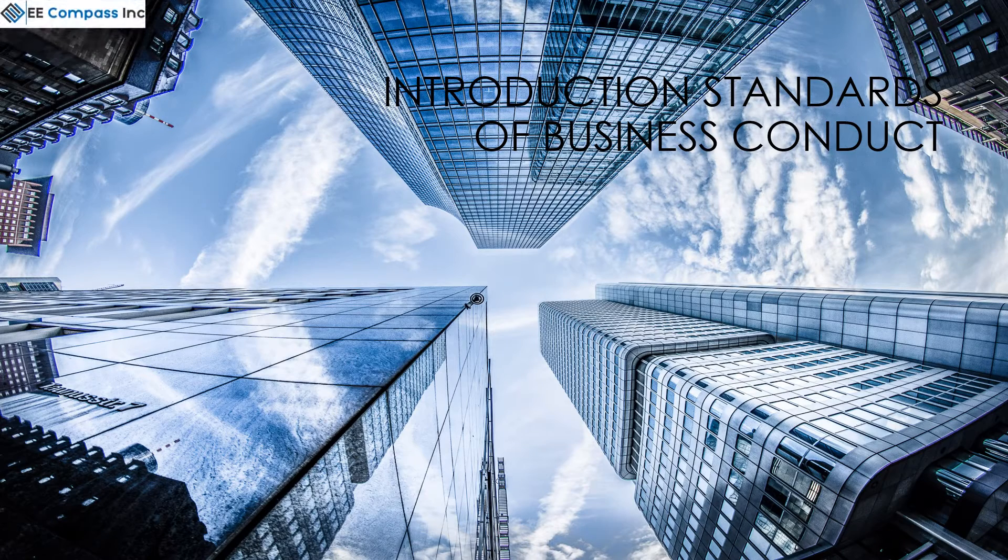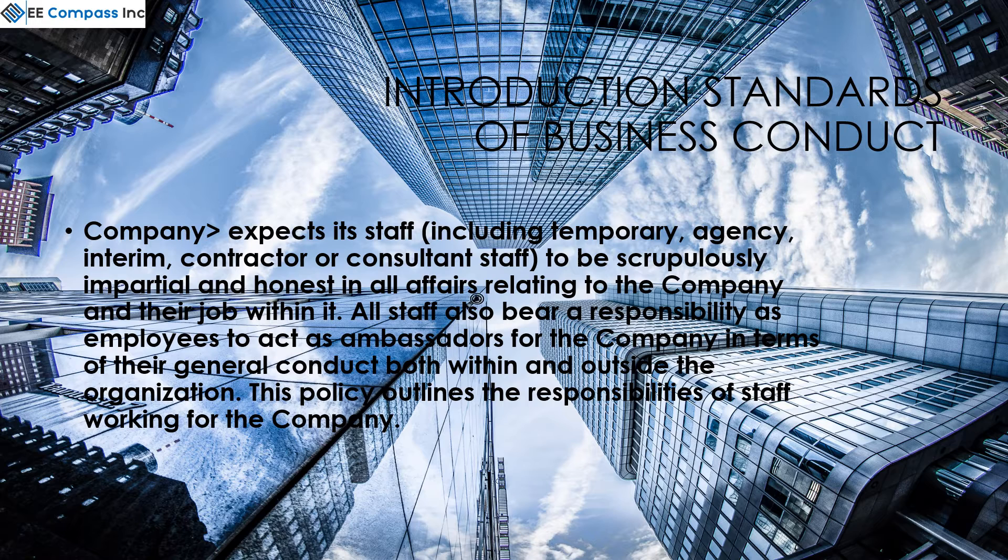The company expects its staff, including temporary, agency, interim, contractor, and consultant staff, to be scrupulously impartial and honest, and employees are to act as ambassadors for the company.